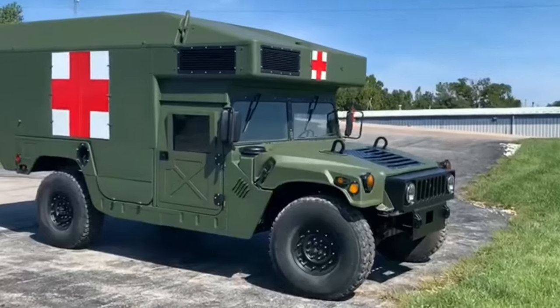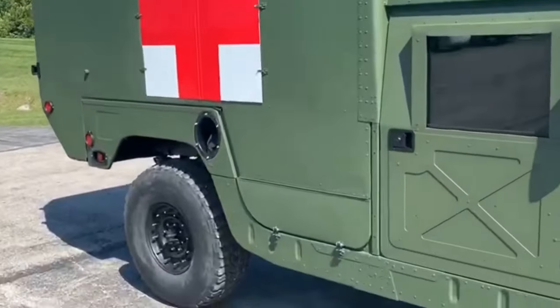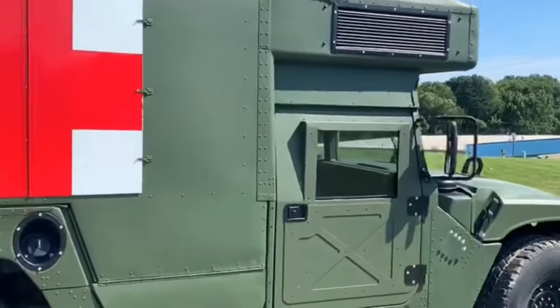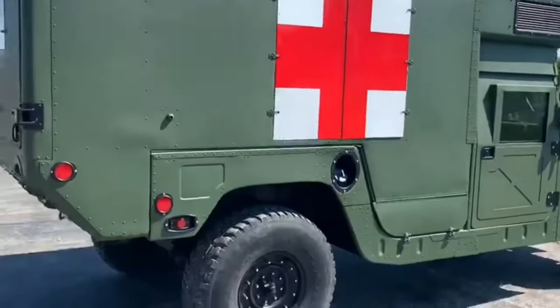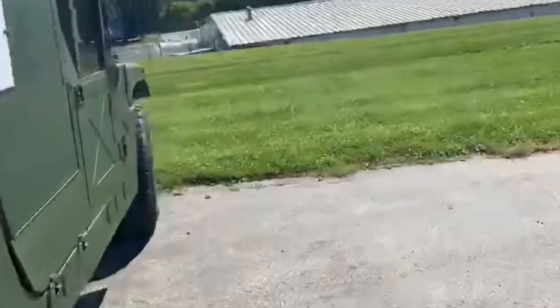The Humvee HMMWV Ambulance is a military vehicle produced by AM General and widely used by the United States military and many other countries. This vehicle is designed for use as an ambulance in combat zones and is equipped with medical facilities and emergency equipment necessary for providing rapid first aid and medical transport.